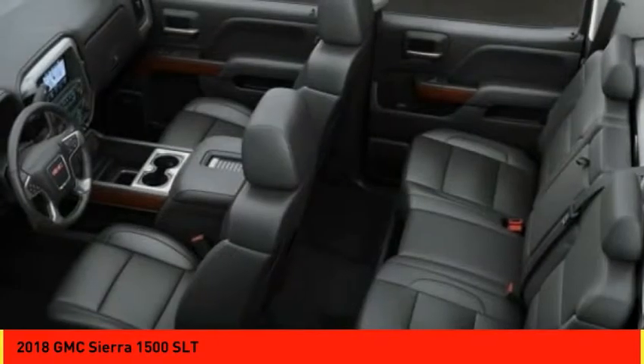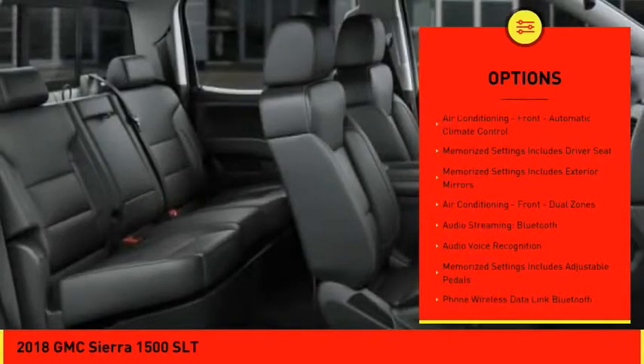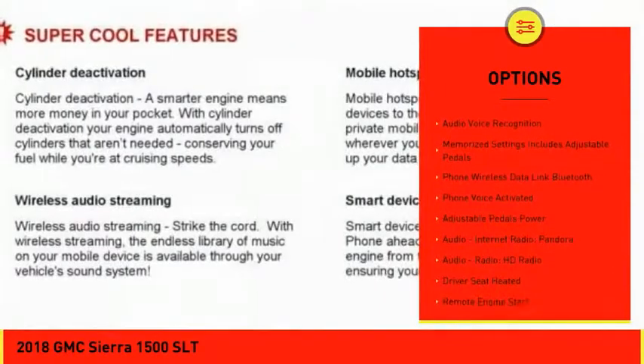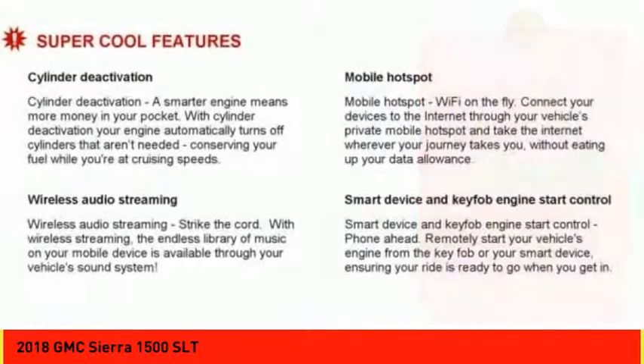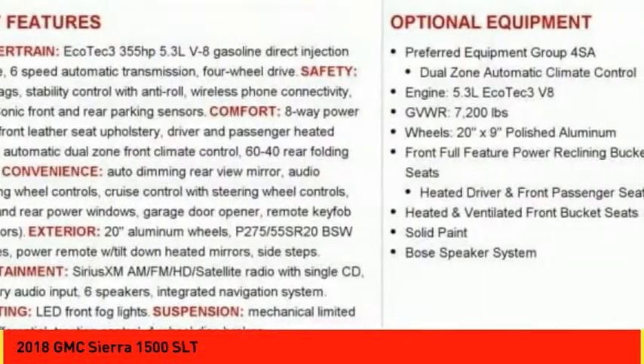Here are some of this vehicle's great options: traction control, remote engine start, stability control, leather trim seats, power steering, cruise control, universal garage door opener, audio, internet radio, Pandora, power brakes, and child safety locks.